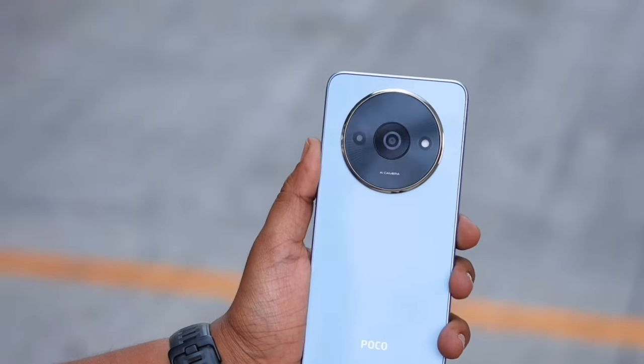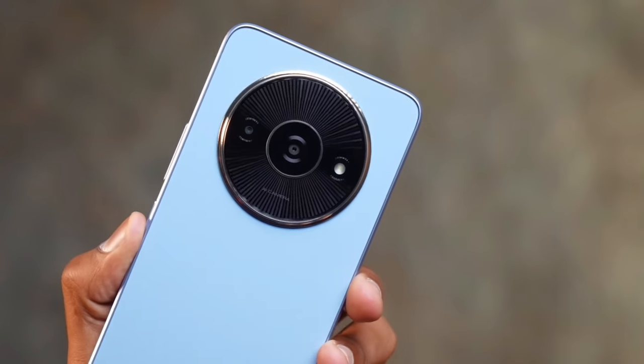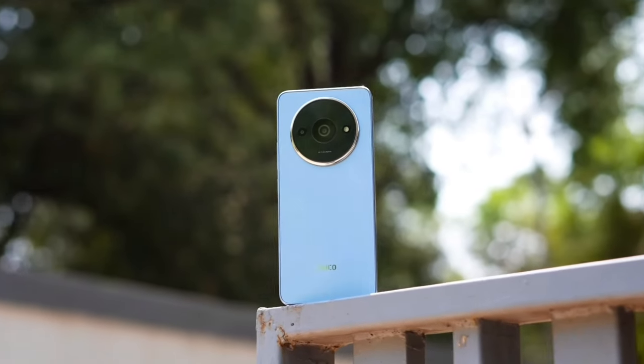However, the selfie camera is efficient for video calls, screen sharing, and face scanning among other similar features — it's just not multimedia-ready.